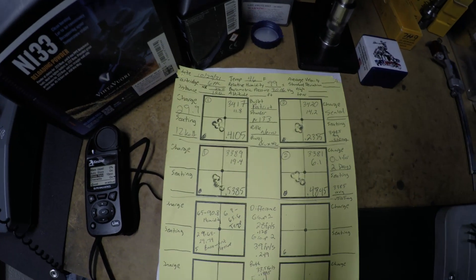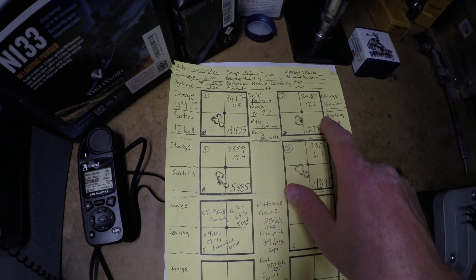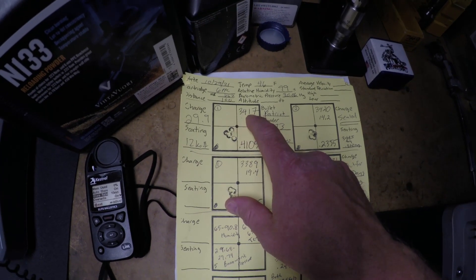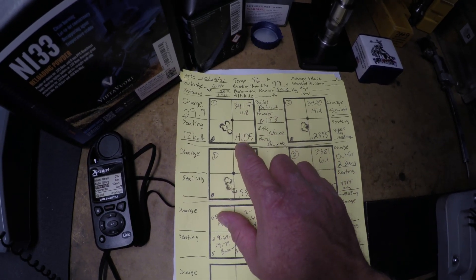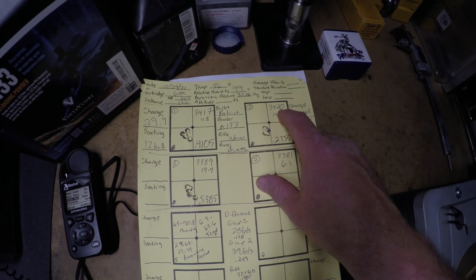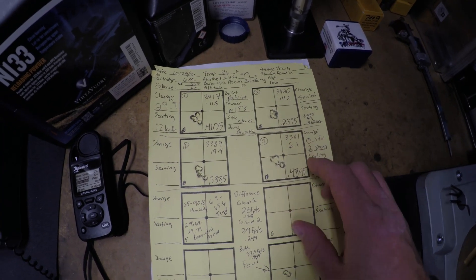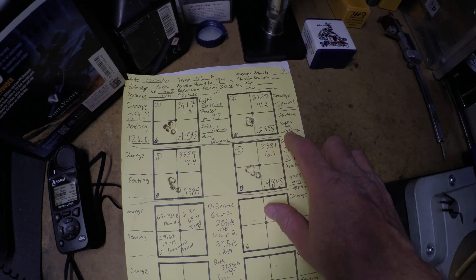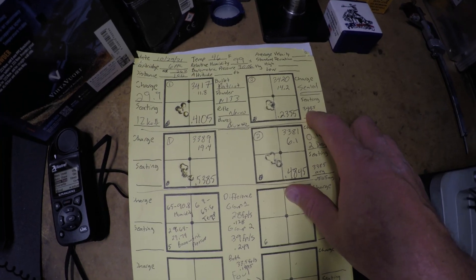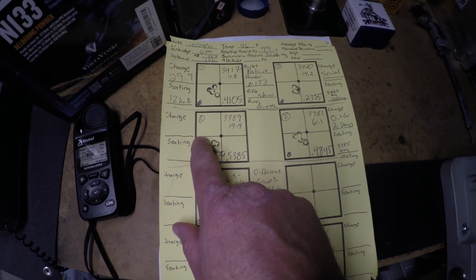Here are the results. For the sealed powder, you can see the velocities: 3417 feet per second for the first five-shot group with a group size of 0.4105, and for the second five-shot group, 3420 feet per second with a group size of 0.2355. That gives an average aggregate of 0.322 and an average velocity of 3418.5 feet per second.